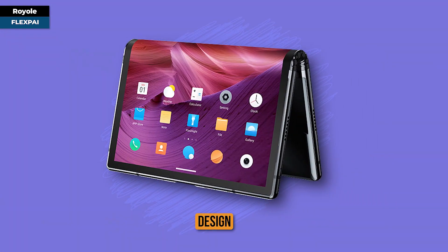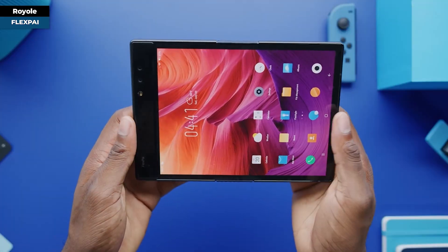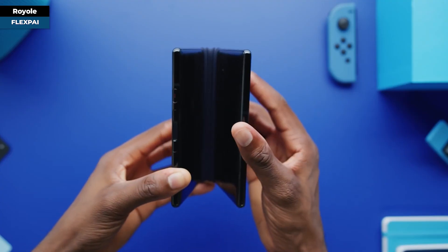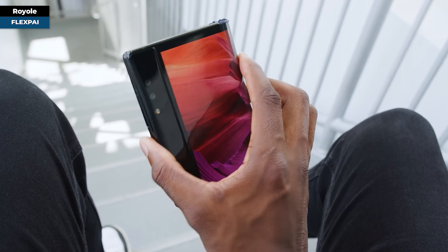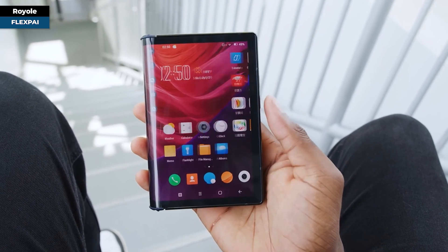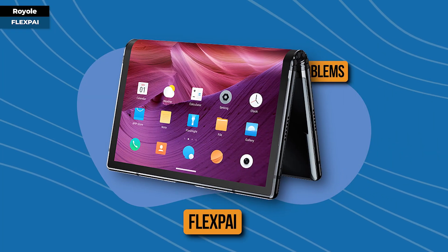Its unique design featured two 16x9 displays elegantly joined with a hinge. Lay it out flat, and a broad screen appeared before you — but there was a twist. Fold it up, and you had quite a chunky piece of tech due to its sizeable screen and hardware. Its software wasn't exactly smooth sailing either. Innovation often comes with its set of teething problems.